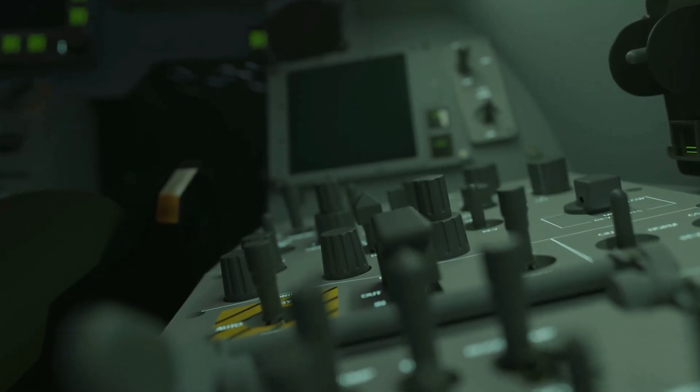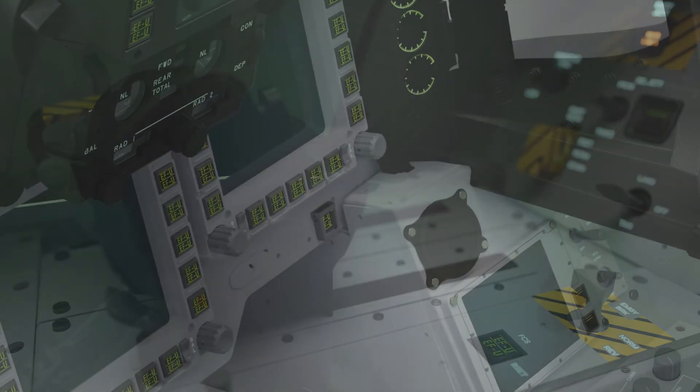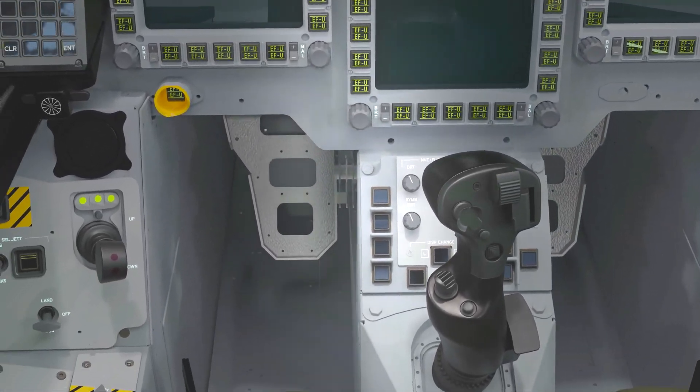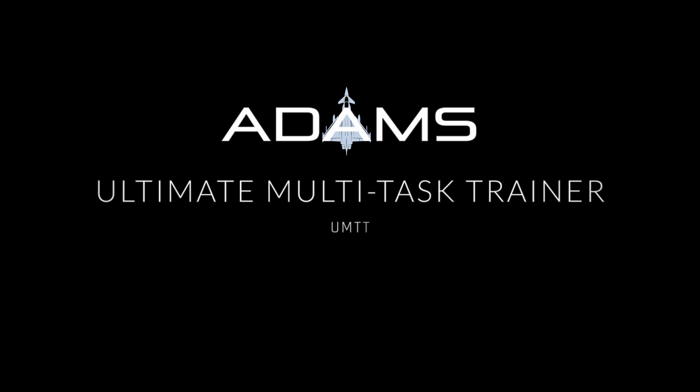The most immersive implementation of the fighter jet cockpit simulator environment. A true mixed reality simulator. Meet the Atom's ultimate multi-task trainer.